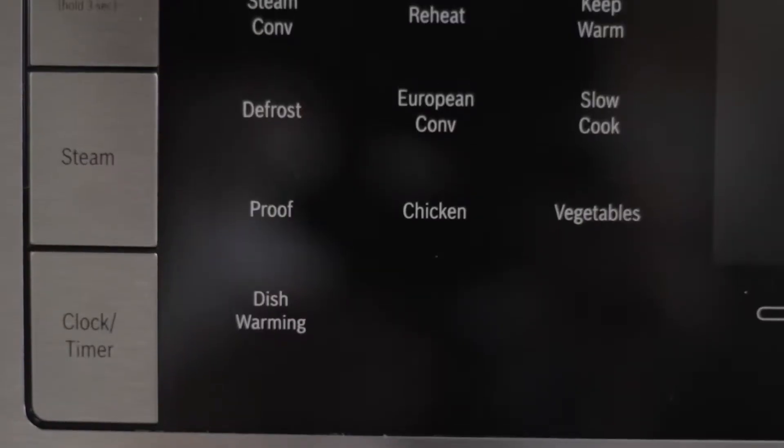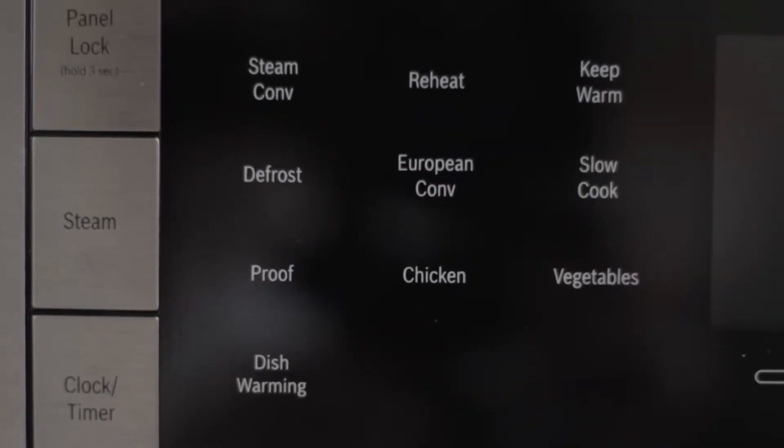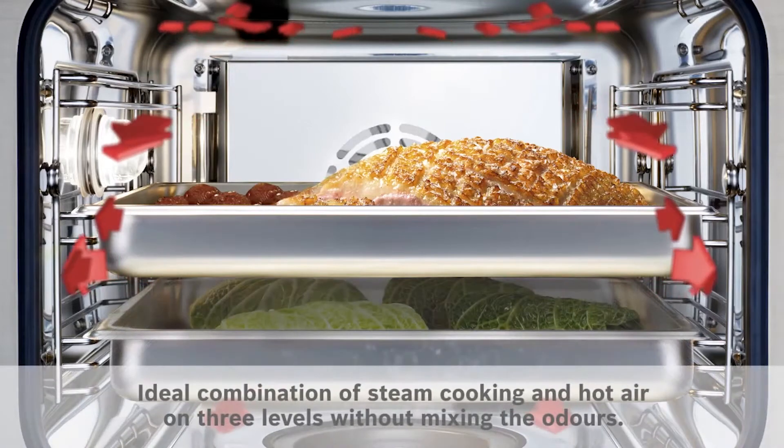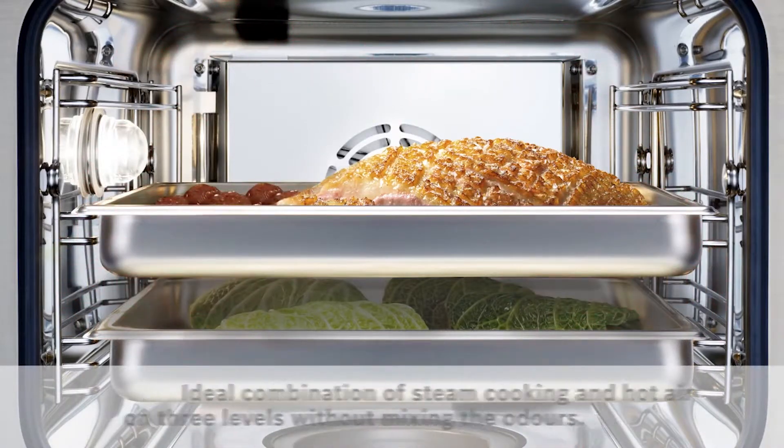With this feature, cook times are reduced by 30%. The oven also comes with numerous cooking modes which are great for those who are just getting started with steam ovens. Seven of the cooking modes are dedicated to vegetables and two are dedicated to chicken.